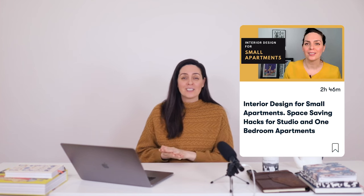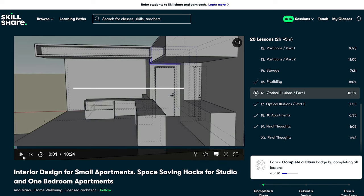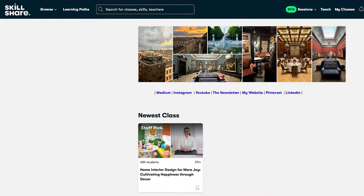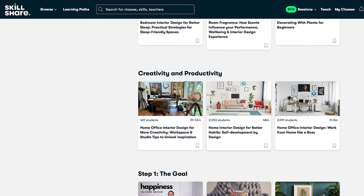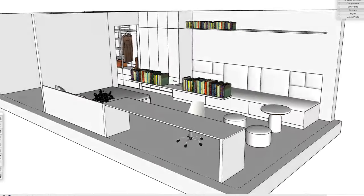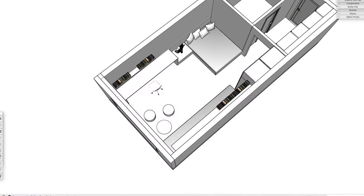By the way, if you want to learn more on the topic of small spaces, I have an entire class called Interior Design for Small Apartments, where I discuss in more detail various aspects of small spaces like compactness, flexibility, partitions, optical illusions, and so much more. You'll find the class both on Skillshare and Udemy. If you sign up to Skillshare, you'll be accessing not just this class but all 21 of my classes, so make sure to check it out — you can find all the links in the description. Finally, I just want to add some furniture to make this space look like a real home, and here's what it could look like. Thank you so much for watching, and I'll see you in the next video.